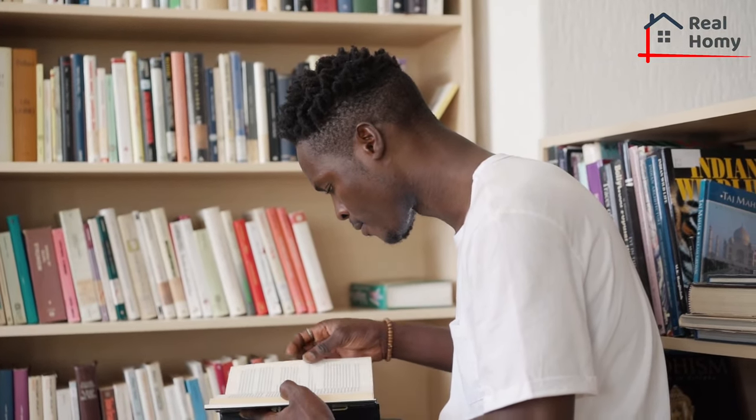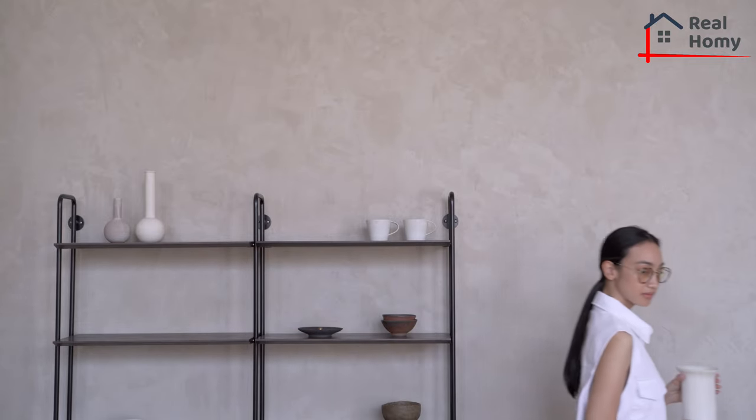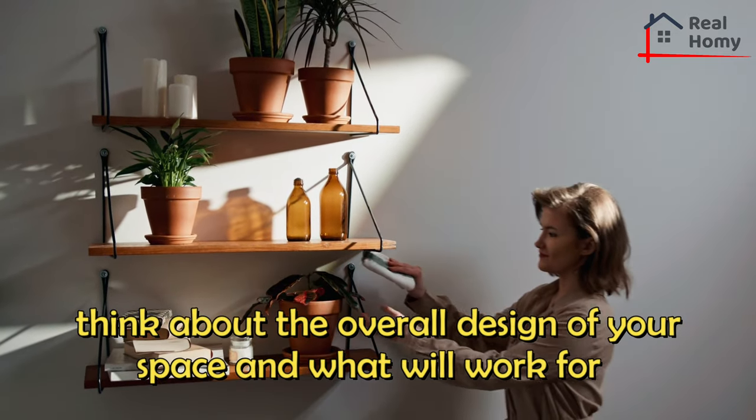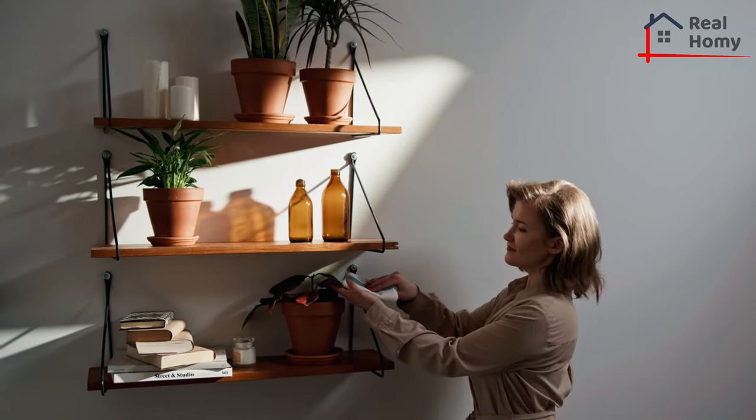If you're a plant lover, then choosing shelves that can house your greenery is also something to think about. There are a variety of shelves to choose from, including standing or floating shelves. The materials will vary, so think about the overall design of your space and what will work for your personal aesthetic — like wood, metal, glass, or plastic.